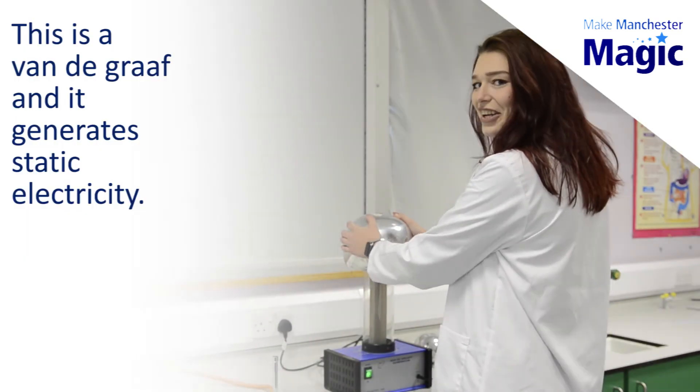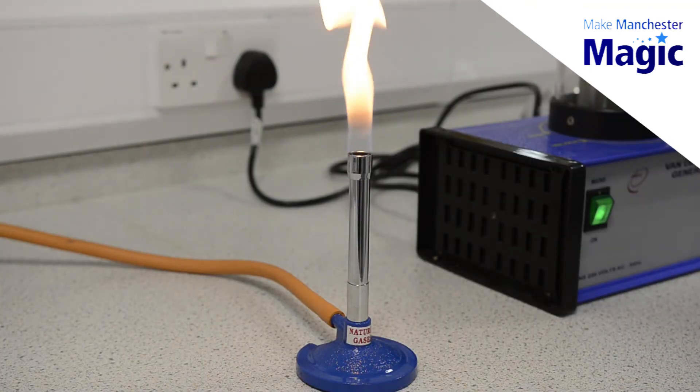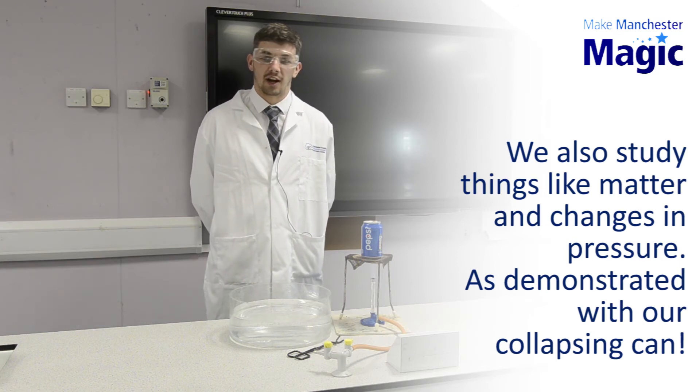This is a Van de Graaff and it generates static electricity. We also study things like matter and changes in pressure, so here we can see a demonstration in the collapsing can.